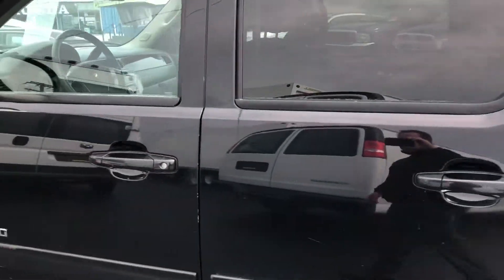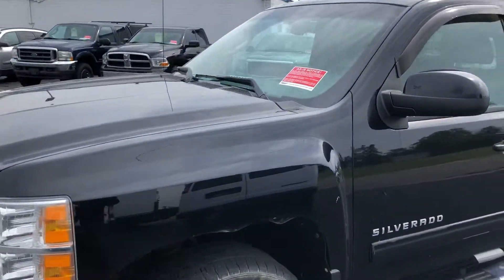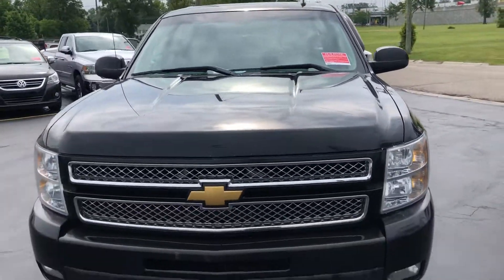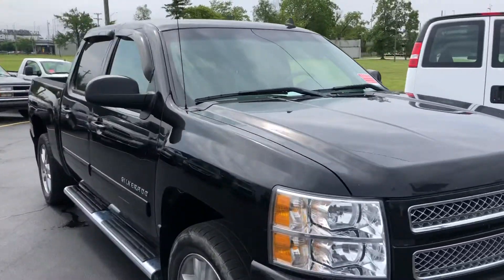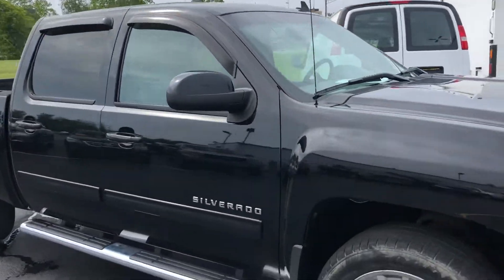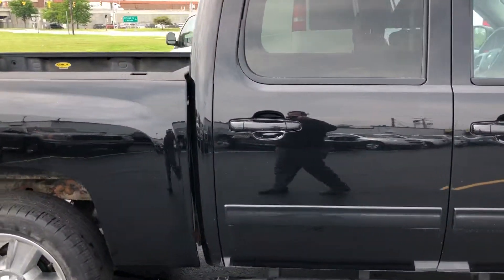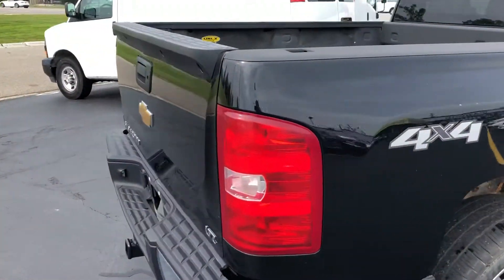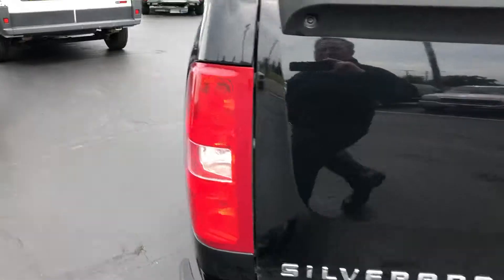This one's got 128,000 miles on it. Four wheel drive. Let's take a look inside.